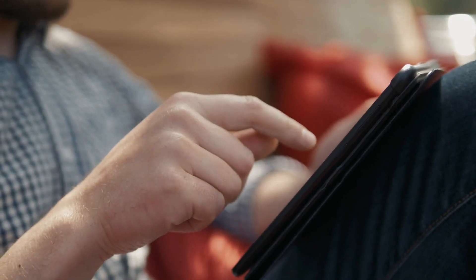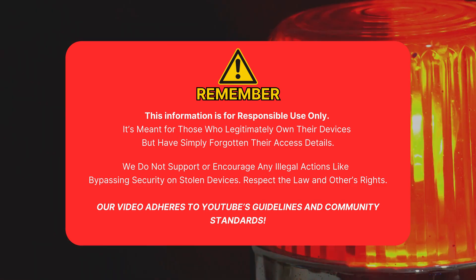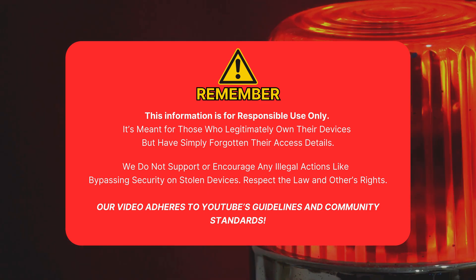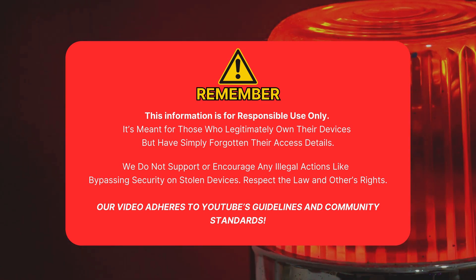You'll have the tools to unlock your device without shady software or fees. Quick reminder: this info is for people who legally own their device but forgot their access info. We don't support bypassing security on stolen devices. Respect the law and others' rights. Our video follows YouTube's guidelines and community standards.